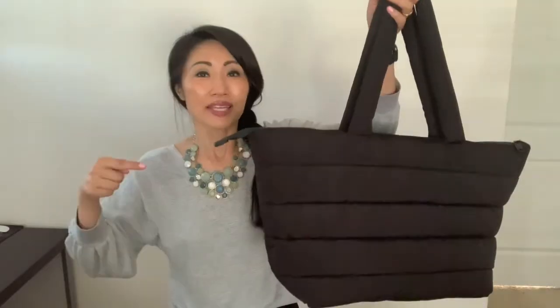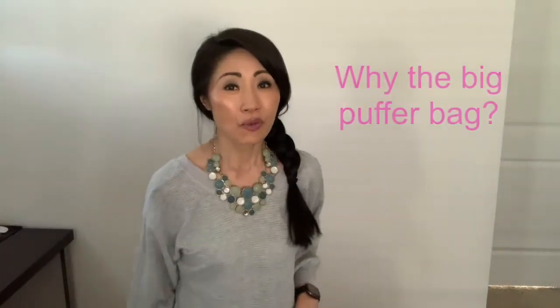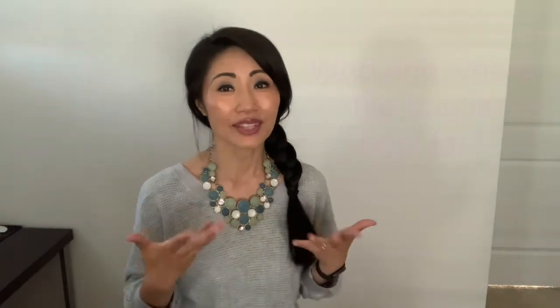Hi, welcome back to my review. This is my large Ted Baker puffer tote, and I'm in love with it. You're going to find the following talking points: first, why this big puffer bag; number two, its features; and number three, who and what occasions I feel that it's best for. All right, let's get started.